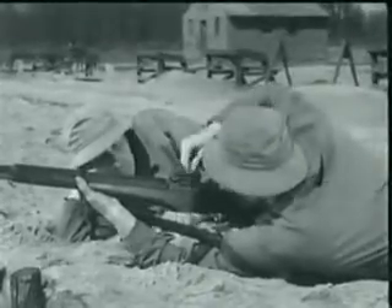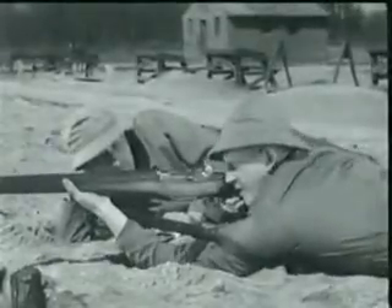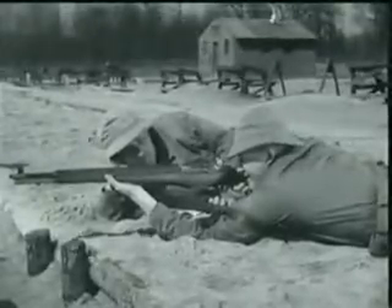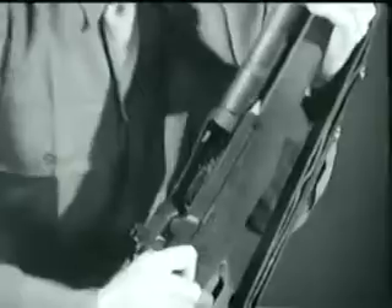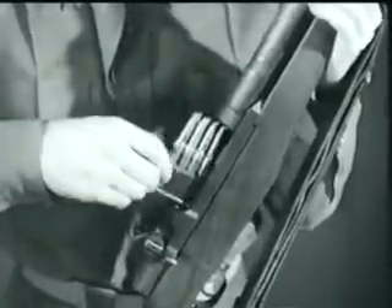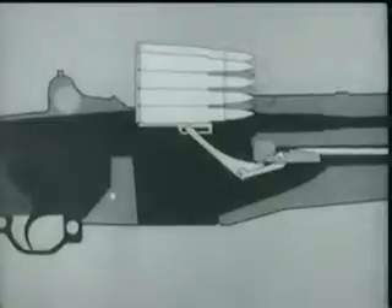The M1 is a semi-automatic, gas-operated, and air-cooled weapon. It's fed from a clip which holds 8 rounds. And only a fraction of a second after the trigger is pressed, a bullet is on its way. In this fraction of a second, many important steps occur. We'll take a few minutes and show you. So let's begin by loading a fresh clip and using an animated diagram. This shows what happens when the clip is inserted.